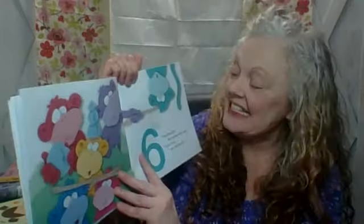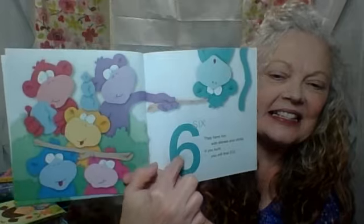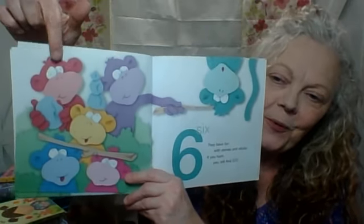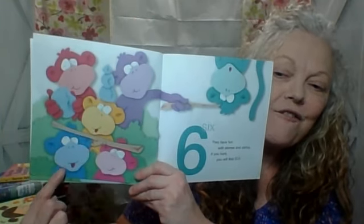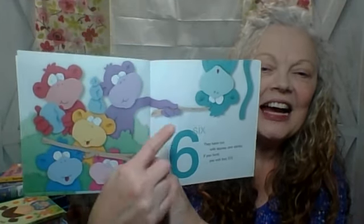They have fun with stones and sticks. If you hunt, you'll find six. Can you help Nana count? Are you ready? Here we go. One, two, three, four, five, six. Good job.